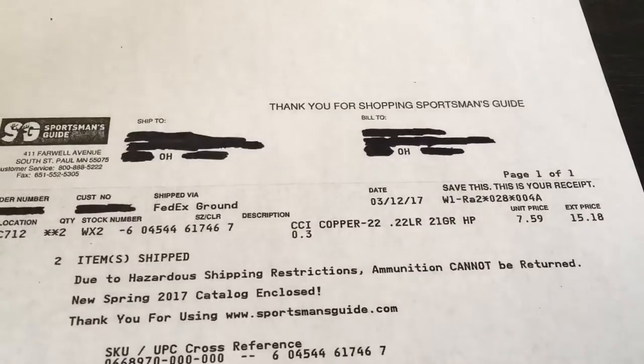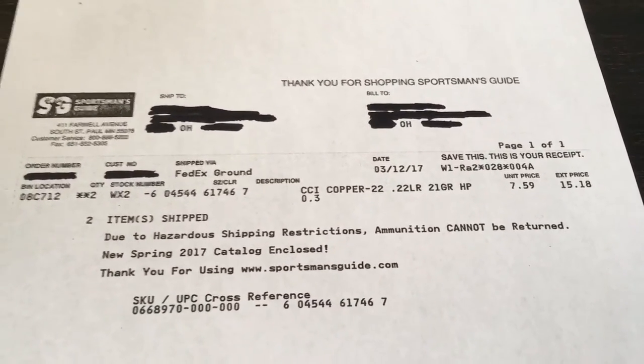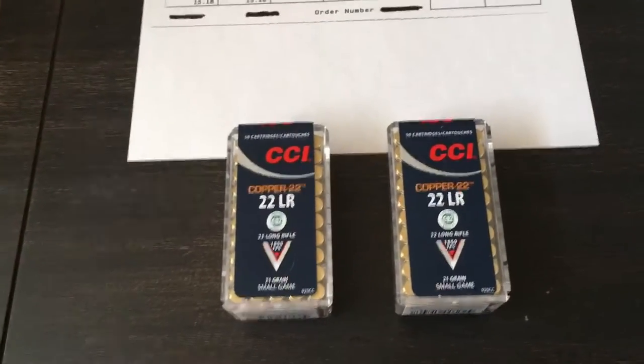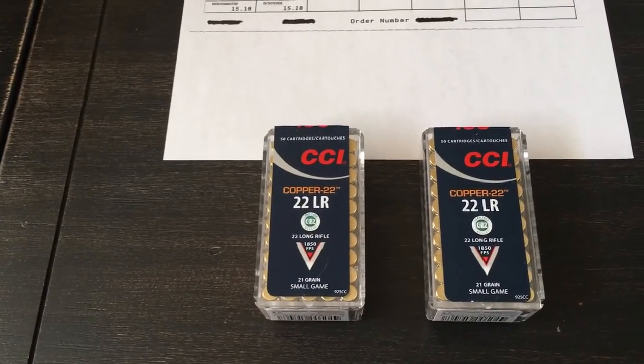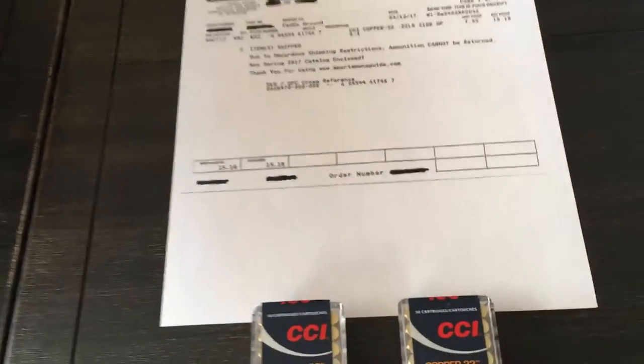That's why it's showing $7.59 — $15.18 to my door in three days. I just kind of wanted to share that with you guys. I made a mention on March 9th that I'd like to get some, and then just a couple days later I found it.